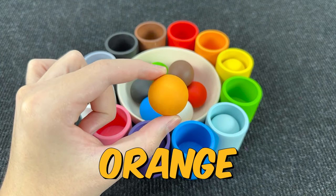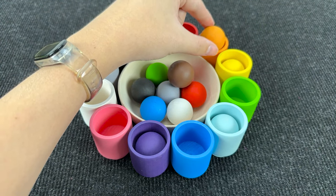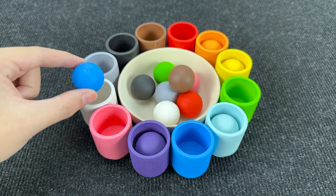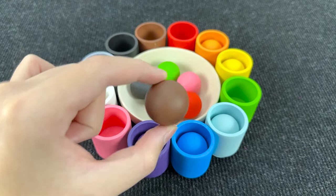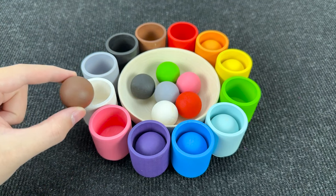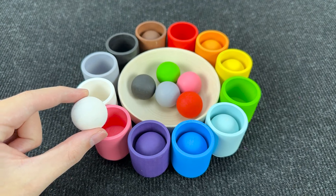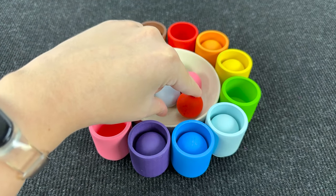Next ball is orange — where should I put? Maybe here? Right, in the orange cup! Let's take the next ball — this ball is blue! Where should I put? Maybe here? Wonderful! Next ball is brown — where is the brown cup? You see? Maybe here? Right, it's the brown cup! And now we have a white ball — where is the white cup? You see? Right, in the white cup!